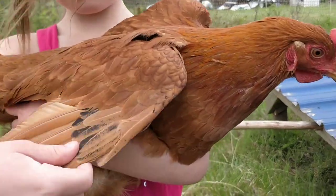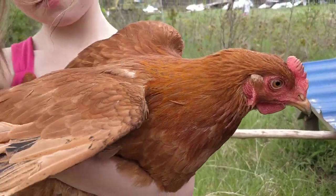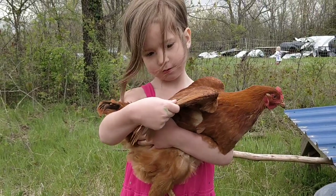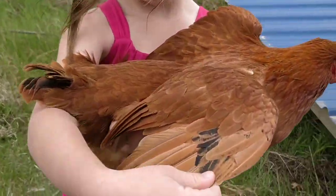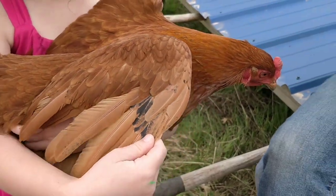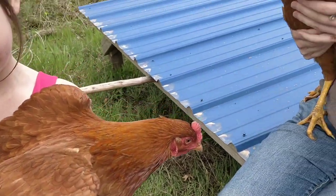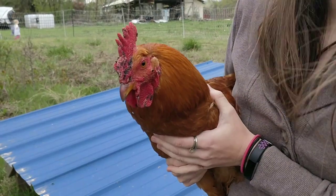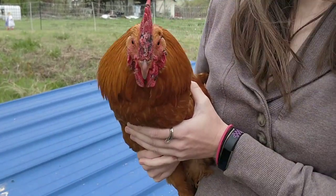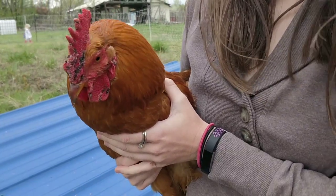They are starting to lay. This little lady right here being held by the gorgeous lady in pink named Hadassah — she's showing you the wing feathers of this beautiful New Hampshire Red. The New Hampshire Red is a cousin of sorts to the popular Rhode Island Red, but I think the New Hampshire is just a little bit prettier breed.